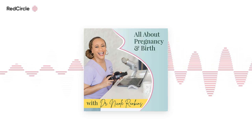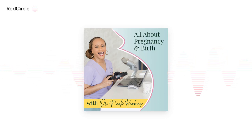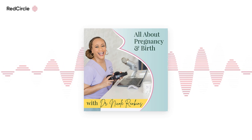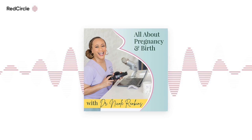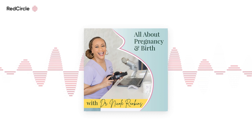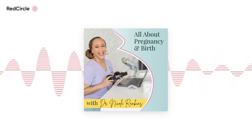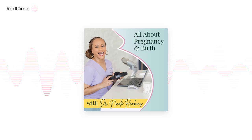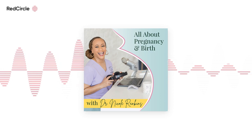Eat stress-free this spring with Factor's ready-to-eat meals. My family and I have tried them and they are delicious. Every fresh, never frozen meal is chef-crafted, dietician-approved and ready to eat in just two minutes. Choose from a weekly menu of 35 options, including popular options like protein plus or vegan and veggie. Also discover more than 60 add-ons every week like breakfast, on-the-go lunch, snacks, and beverages to help you stay fueled and feel good all day long.